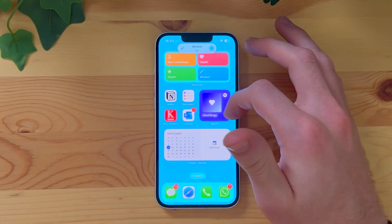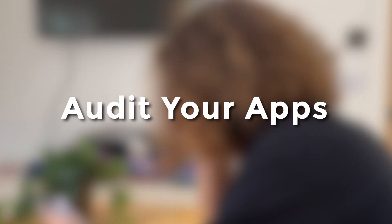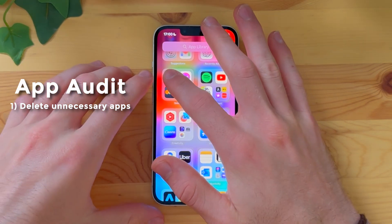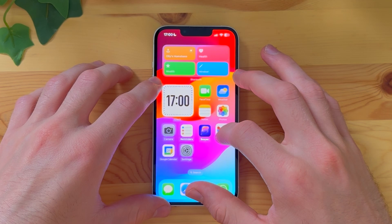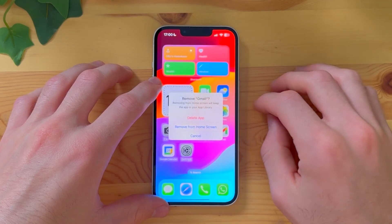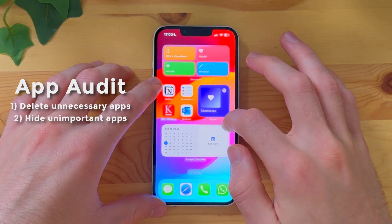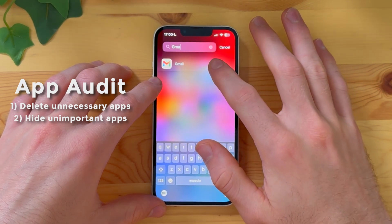This exemplifies the first thing we need to do to build this productivity system: conduct an audit of all of your different apps. The iPhone has three different options when doing this audit. You can straight up delete the app — recommended for any social media that's not crucial, apps you don't recognize, haven't used for ages, or that are just taking up storage. The second thing you can do is hide an app from the homepage: hold down on the app icon, click remove app, and click remove from home screen. Then the app isn't displayed on your home screen, but it's still on your phone.